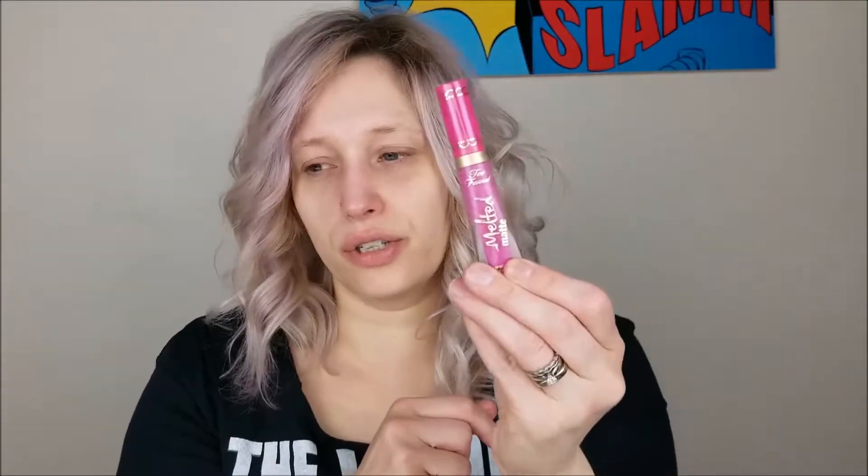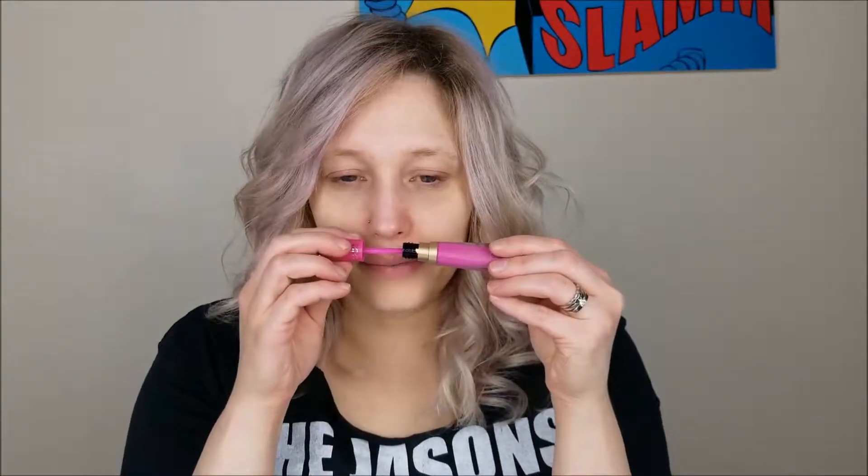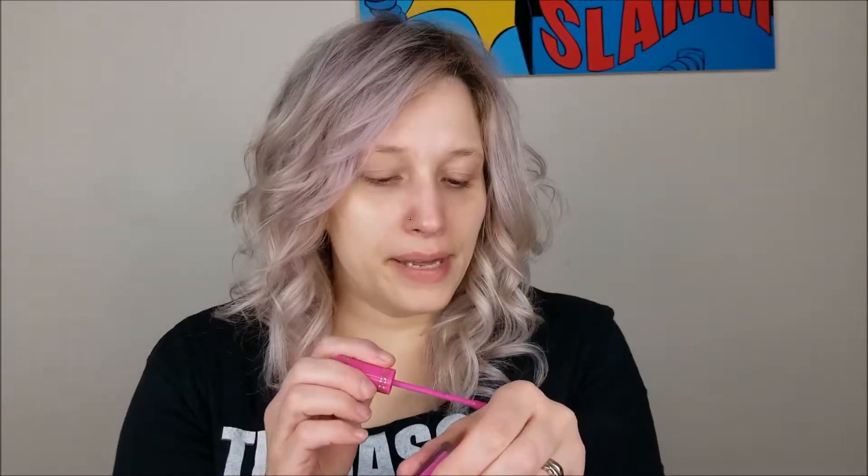This is actually the Too Faced Melted Matte from the Candy Johnson collection and this is Tropical Punch — it smells like a baked good. Look how pretty those two colors are together. I've had this cooking in my head for a while so I'm finally excited to sit down and actually do it.